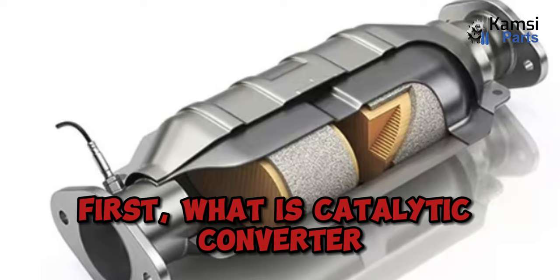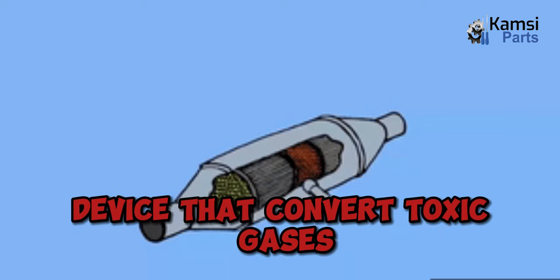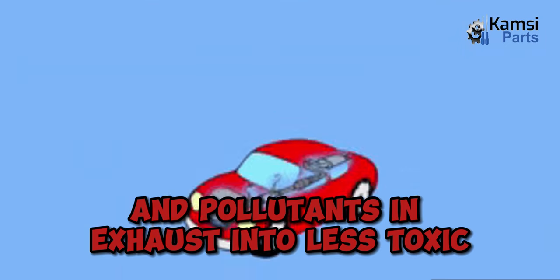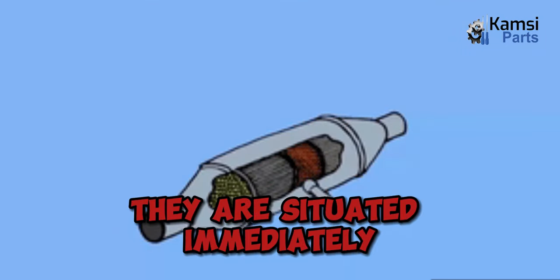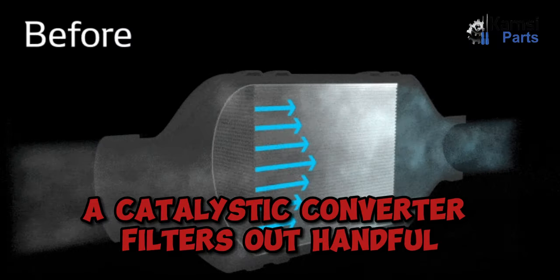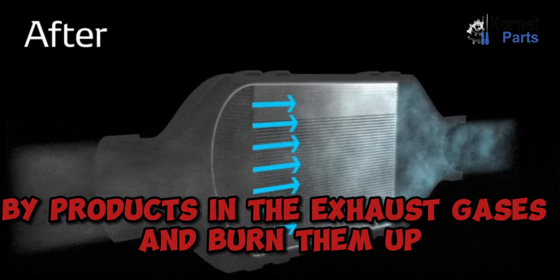First, what is a catalytic converter? Catalytic converters are exhaust emission control devices that convert toxic gases and pollutants in exhaust into less toxic gases by catalysis. They are situated immediately after the exhaust manifold. Essentially, a catalytic converter filters out harmful byproducts in the exhaust gases and burns them up.